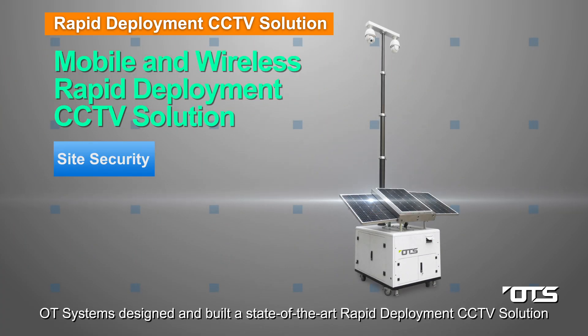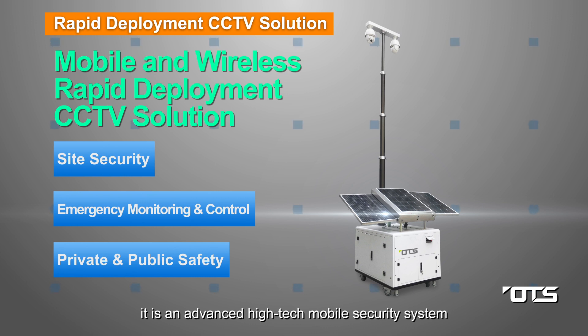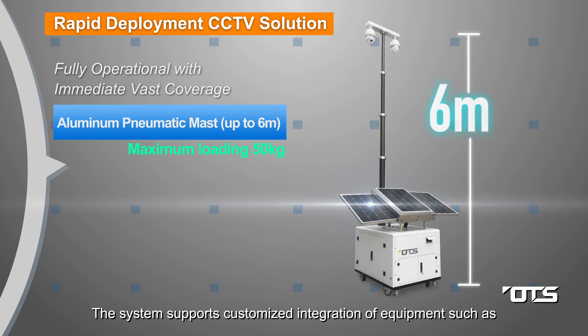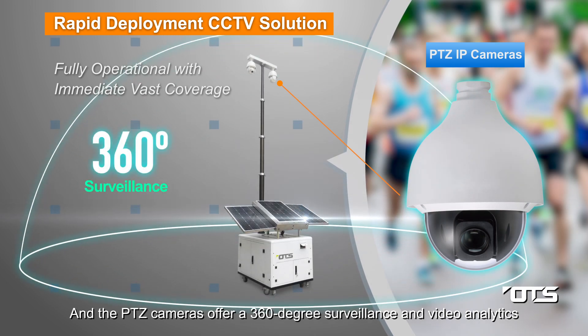OT Systems designed and built a state-of-the-art rapid deployment CCTV solution — an advanced high-tech mobile security system. The system supports customized integration of equipment such as a 6-meter mast, and the PTZ cameras offer 360-degree surveillance and video analytics.